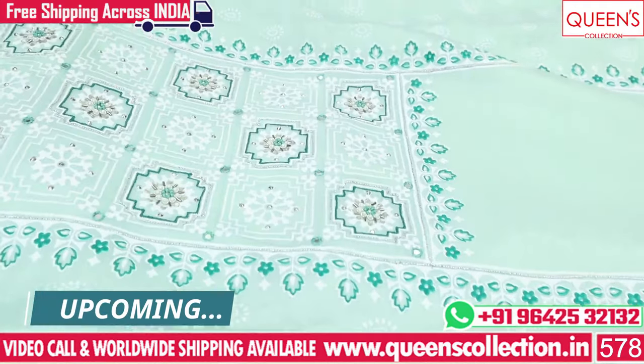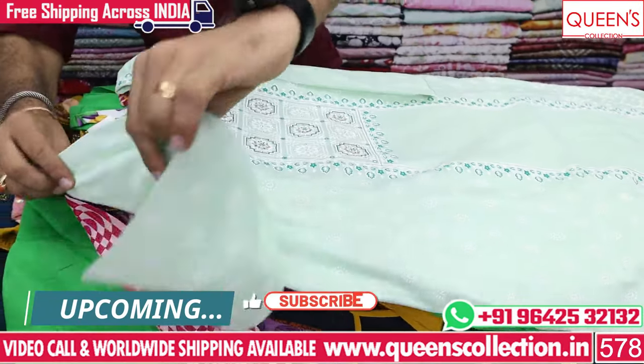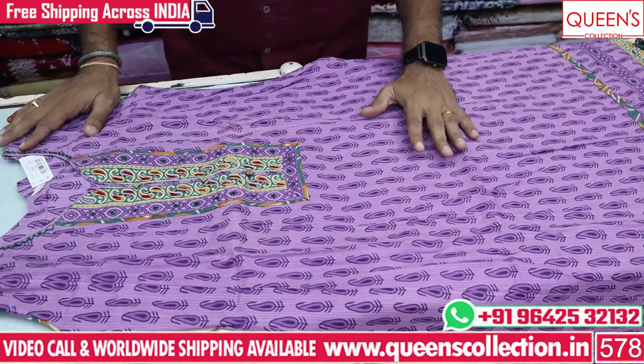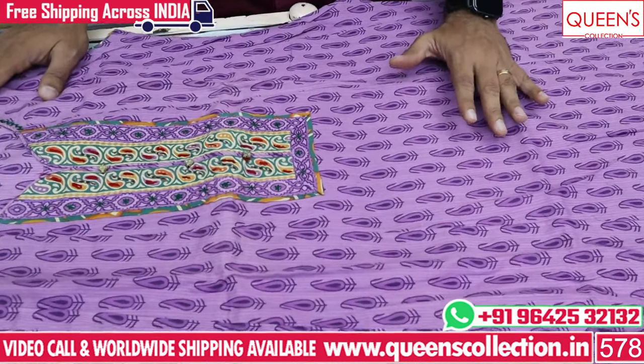So you can book all of these. You can like, share, and subscribe. You can see the best collection. Now you can see the cotton — there are many best collections.